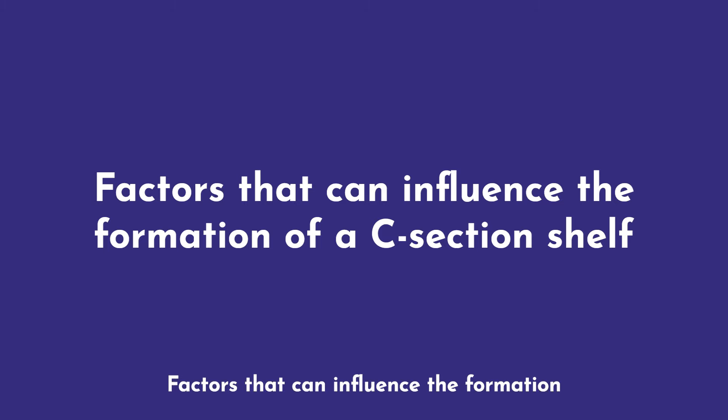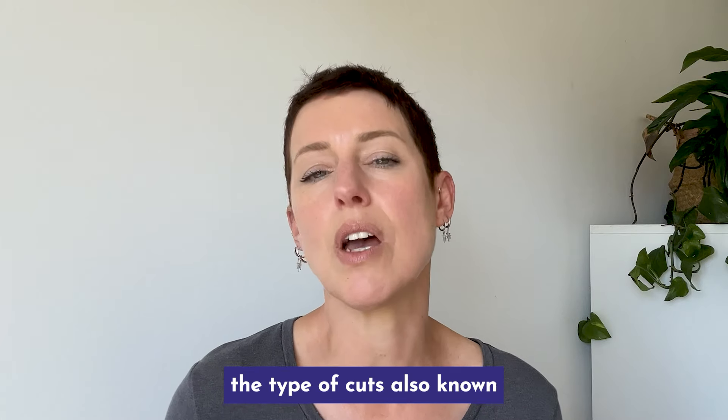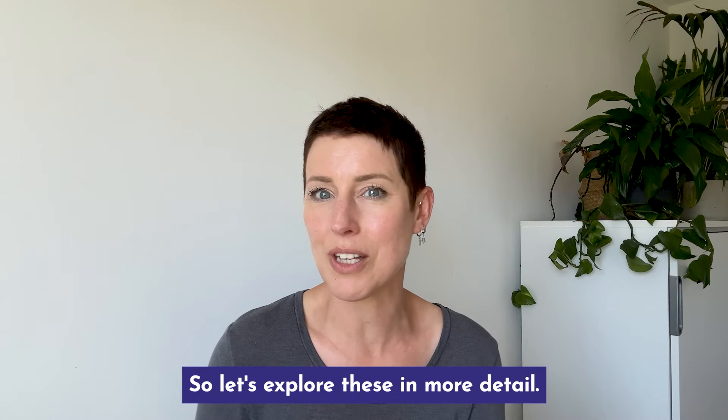Factors that can influence the formation of a C-section shelf. Three things can affect the shape: the type of cut, also known as the incision, how the incision is closed up, and genetics or body composition. Let's explore these in more detail.